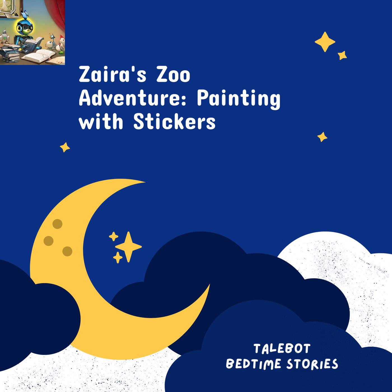Zyra's Zoo Adventure: Painting with Stickers — A Special Bedtime Story for Zyra. Once upon a time, in a cozy little house, there lived a sweet and curious little girl named Zyra.